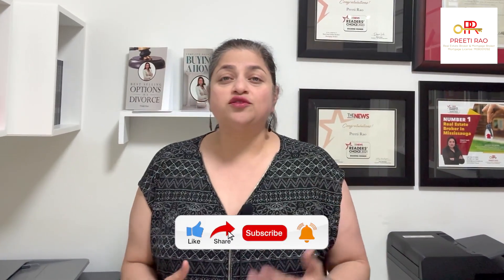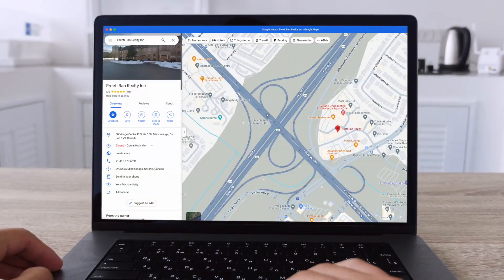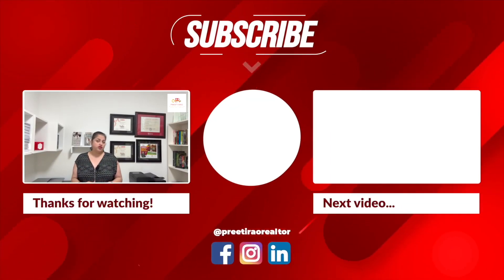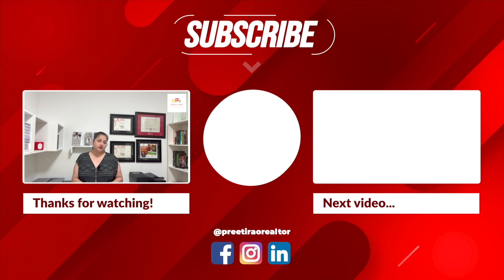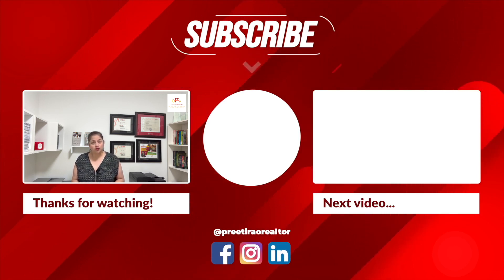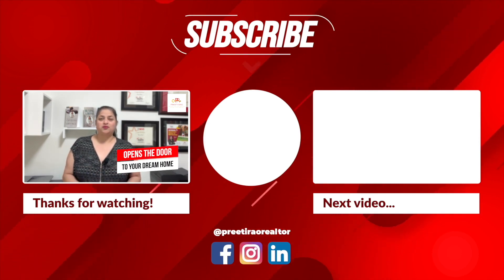Thank you so much for watching. If you find this information useful, please don't forget to subscribe and hit that like button. Go check my rating on Google and read my client reviews. Join me next week for more information on different neighborhoods within Mississauga. Till then, stay safe — and don't forget to call me, because I hold the key that opens the door to your dream home.